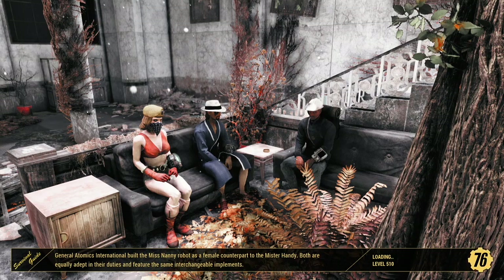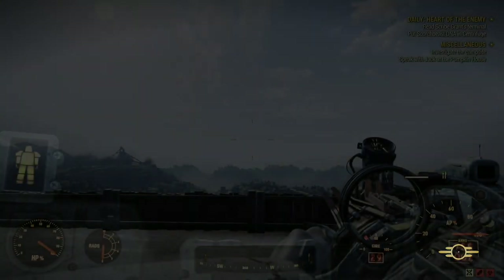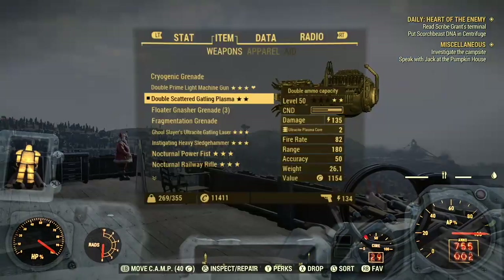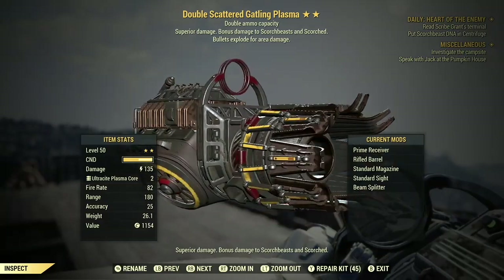I'll say this: this weapon has very, very good damage — insanely good damage. I'll give it that. Decent fire rate, good ammo capacity. That's the same as a Gatling laser — a thousand rounds, because it's double.